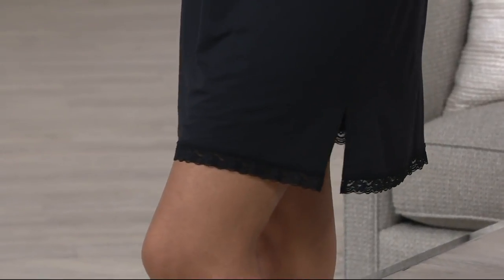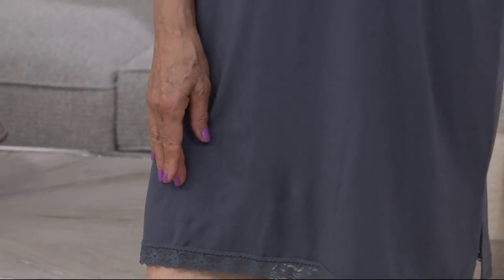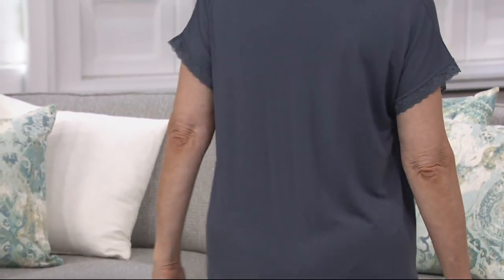In terms of length: in missy sizes, which range extra small through extra large, it's 32.5 to about 35.5 inches long. In plus sizes it's 35.5 to about 37 inches long. You can see it on Judith, our petite model, and on Tenisa who is five-nine — it looks great on both of our ladies.